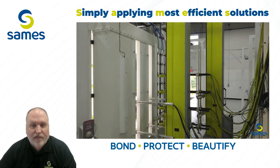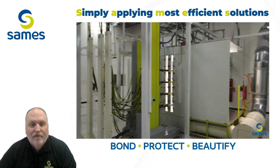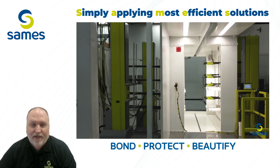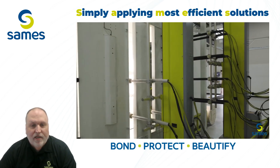Experience the full potential of powder coating technology in a space designed for hands-on discovery and development. Ready to see the difference our powder lab can make? Visit our website to book a demo and start transforming your powder coating process with SaMez. Click the link in the description below.